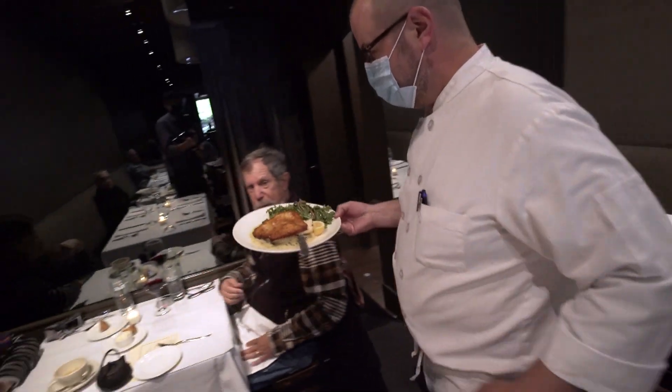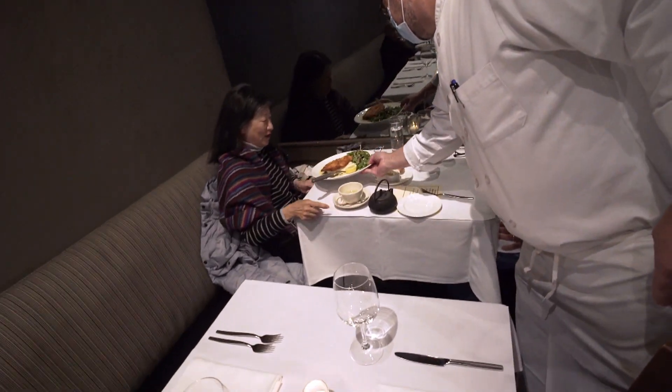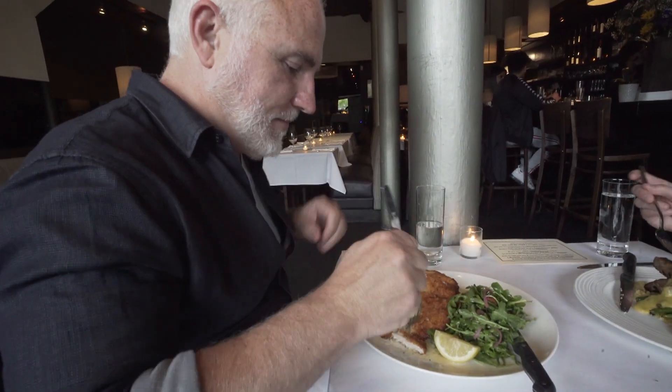The menu changes frequently, but we have the classics here, which regulars and the neighborhood love. If we took it off the menu, we would have a revolt. We really would. If we ever took Milanese off the menu — no way.